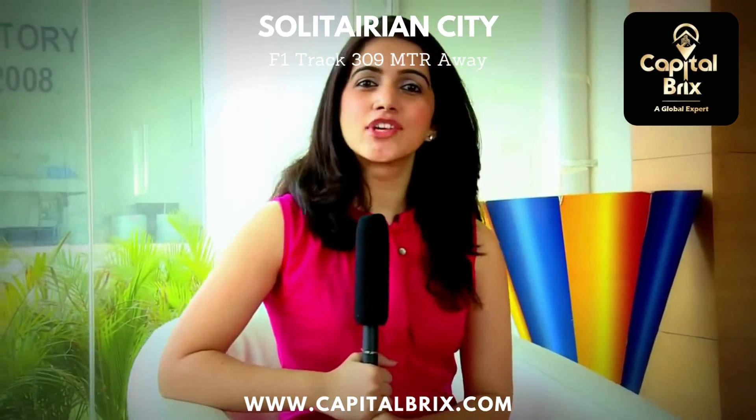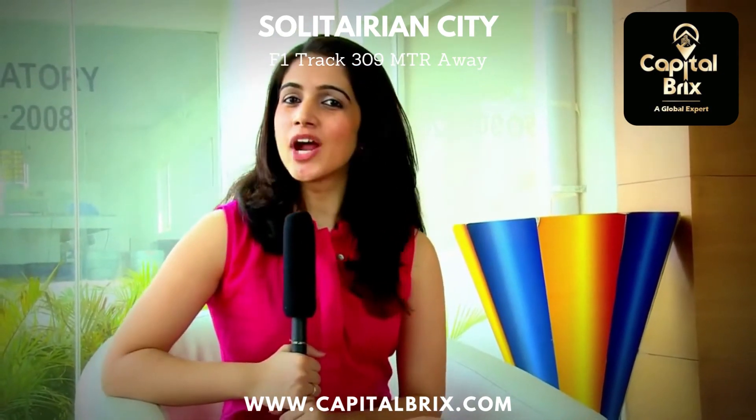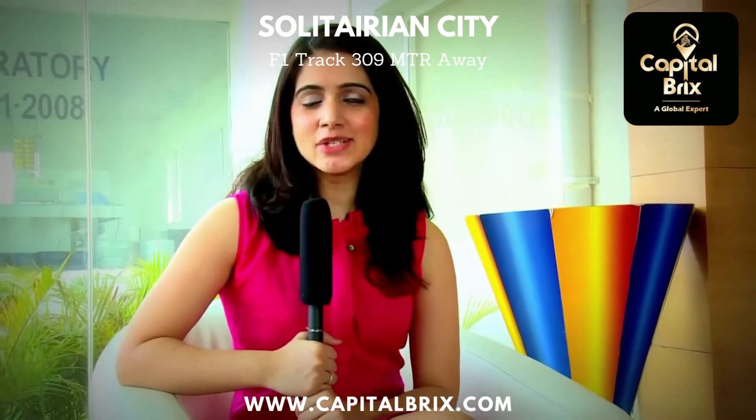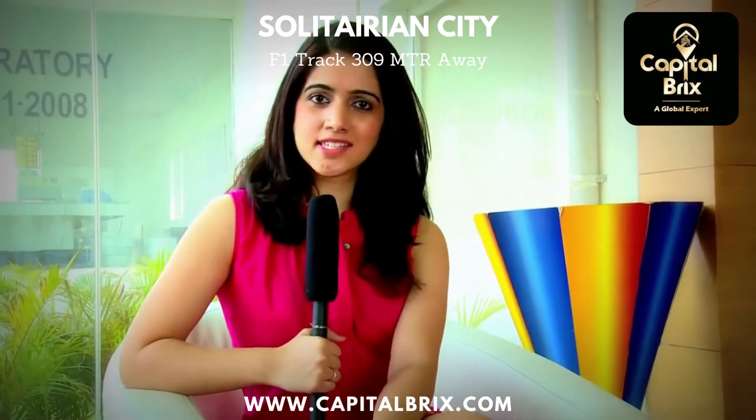We at Property for Sale magazine are not the only ones giving this property our thumbs up. John Abraham is the brand ambassador and he too thinks that this is an excellent property. Solitarian City offers you world-class amenities.